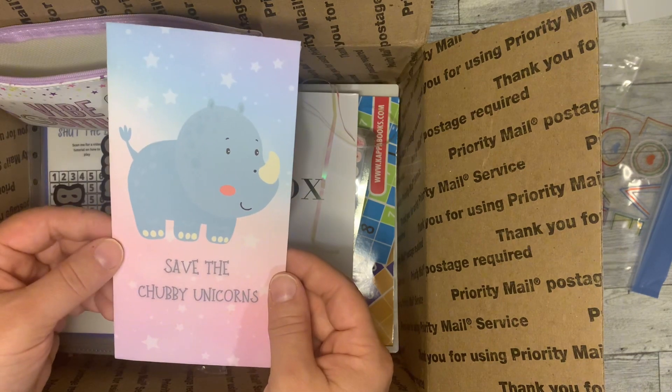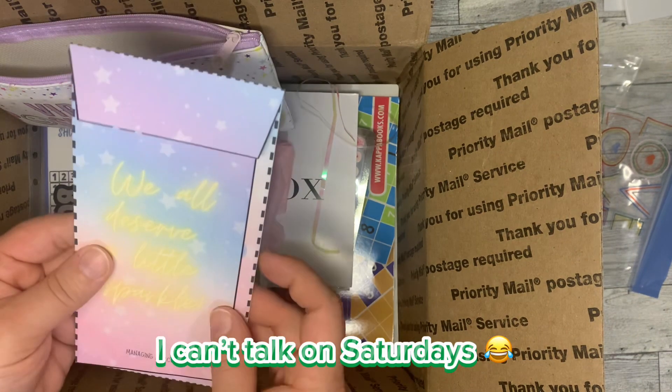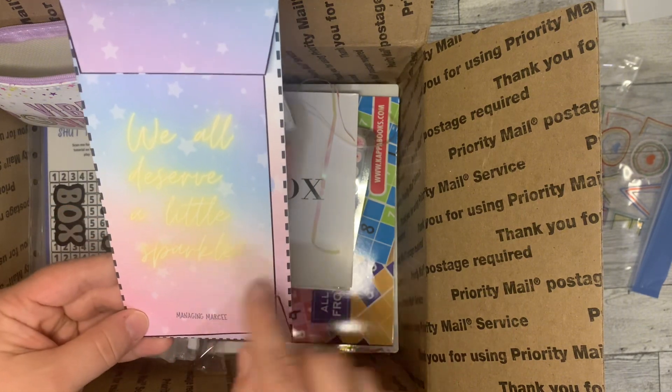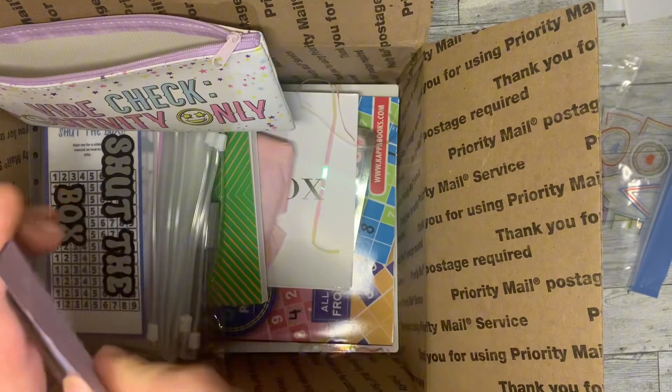This is Save with the Chubby Unicorn. This is the envelope — it says 'We all deserve a little sparkle' — and this is from Managing Marcy, just in the challenges.